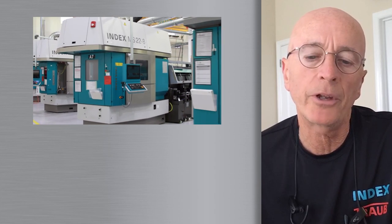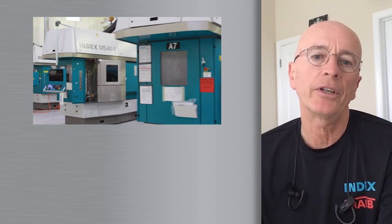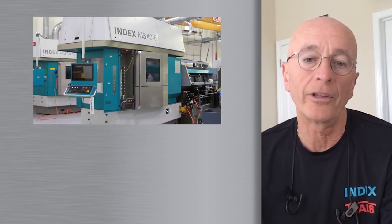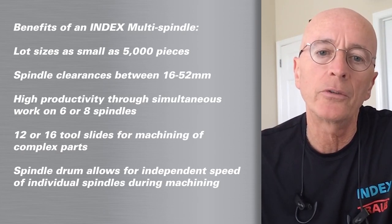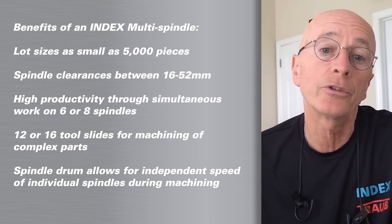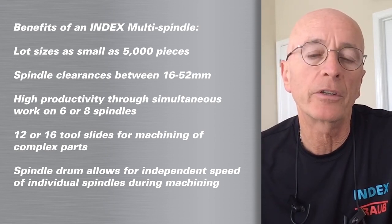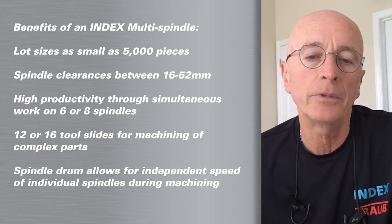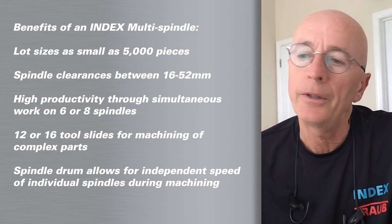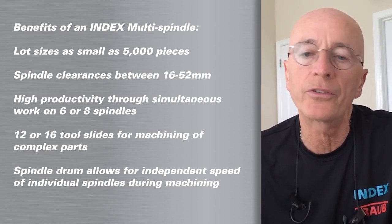Some customers that I've worked with, maybe through a project, who haven't had any experience with INDEX or very little experience with INDEX always look at us as the screw machine provider for high-volume solutions, which is true in some regards. But INDEX is much more than that these days, as the definition of INDEX high volume has certainly changed. The INDEX CNC multi-spindle is the solution for this change.